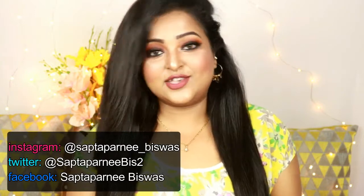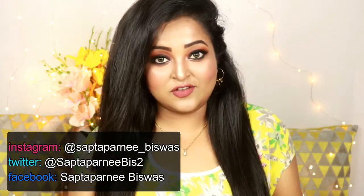Hey beauties, welcome back to my channel — and if you're new, welcome! As you know from the title, this is a haul video. I did some purchases and I'm really excited to show you all the stuff I got. Nykaa was recently having the Pink Friday sale and I thought I just need to buy some makeup, because I am actually addicted to buying makeup.